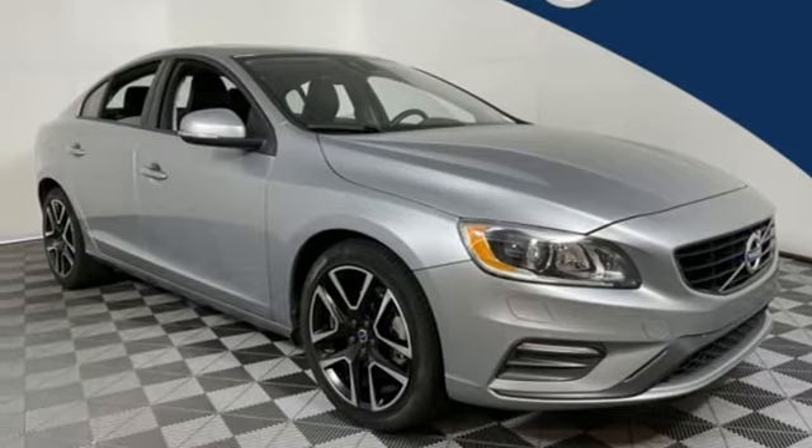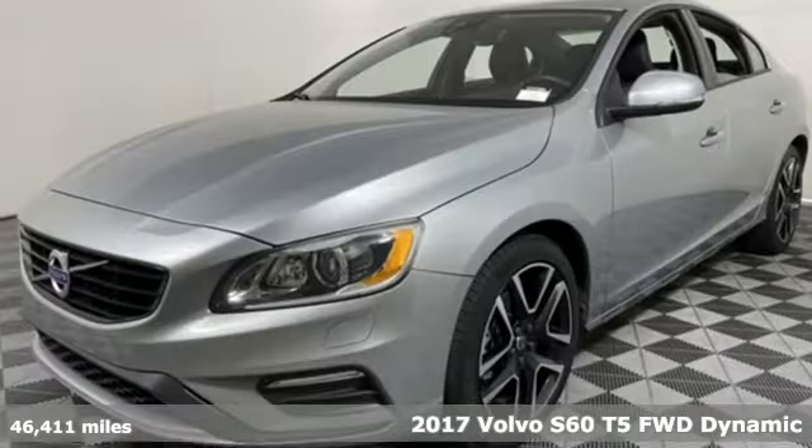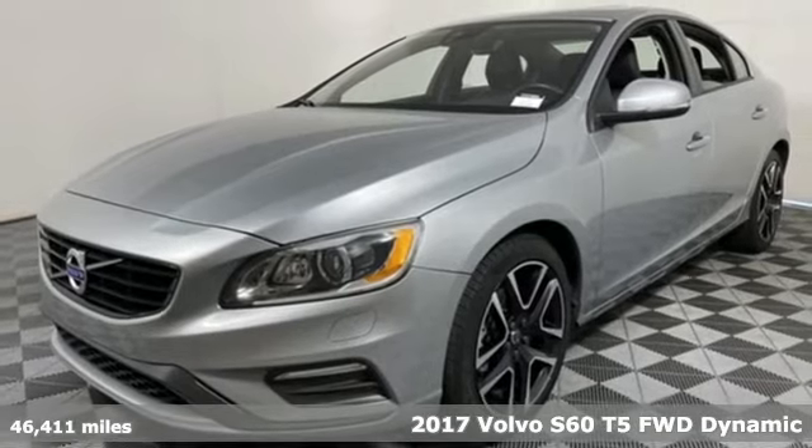Here's a 2017 Volvo S60. Volvo for life.